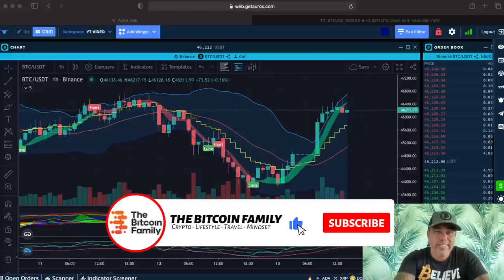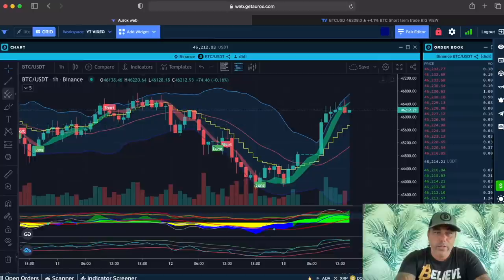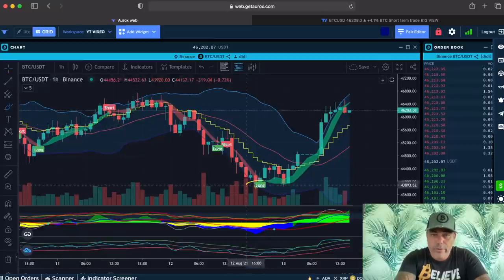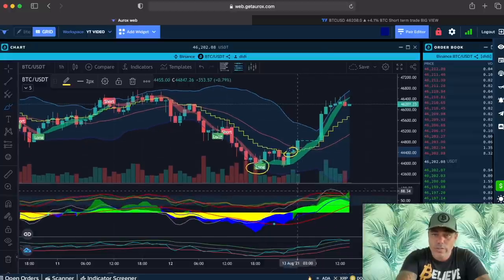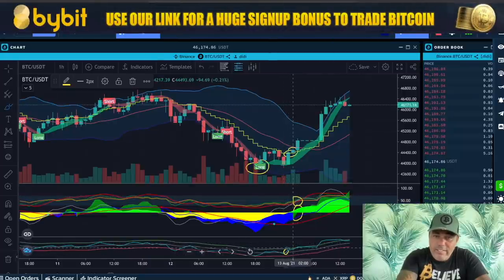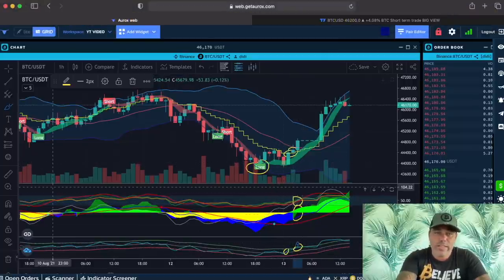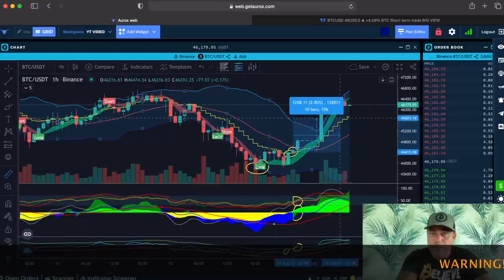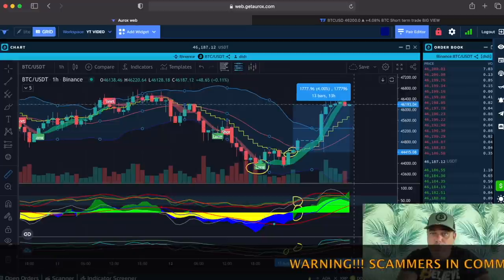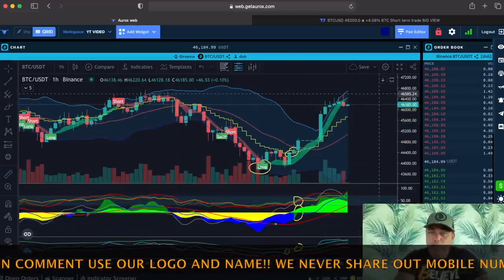This is the first chart — the one-hour chart. On it, you can see that the BAM BAM indicator gave a long signal, then we closed the candle above the yellow stepping line — that's the second confirmation. We can see the green starting, the green was above the red — also positive — and the BAM BAM crossed the midline and even the top line. That's one, two, three, four, five, six confirmations for taking that trade. That trade would have been a profit of around 3.9%, and with a leverage of 10 that's almost 40 percent.